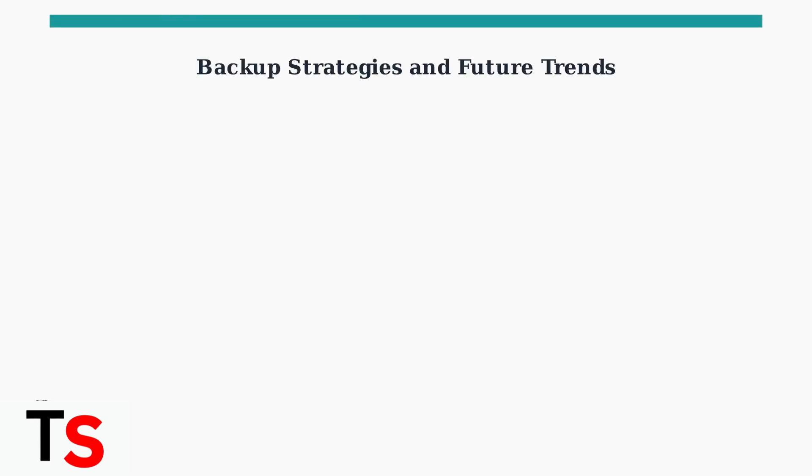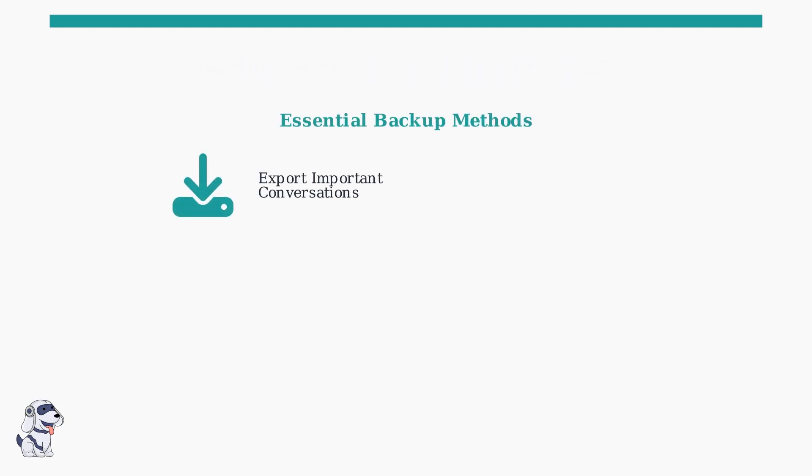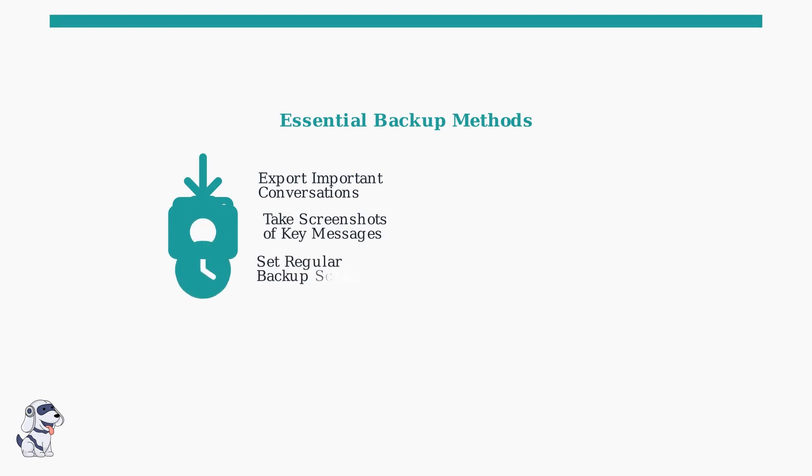Since recovering deleted TextNow messages is extremely difficult, the key is prevention through smart backup strategies. There are three essential backup methods you should implement. First, regularly export your important conversations from the app. Second, take screenshots of critical messages you need to keep. Third, establish a regular backup schedule to make this a habit.